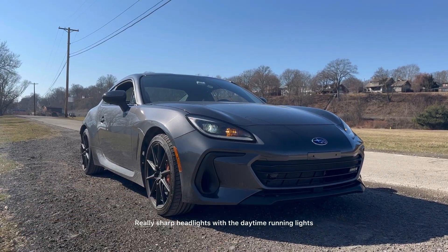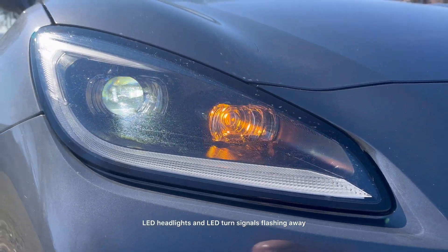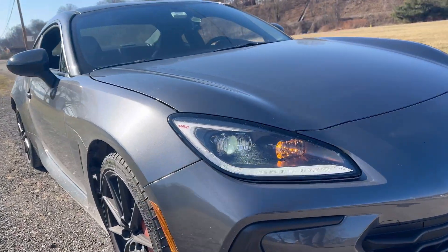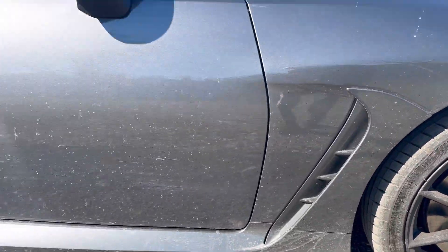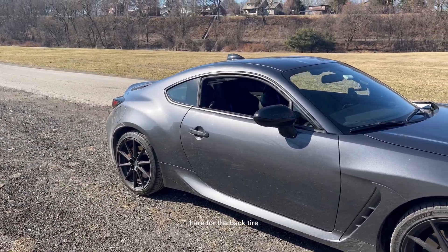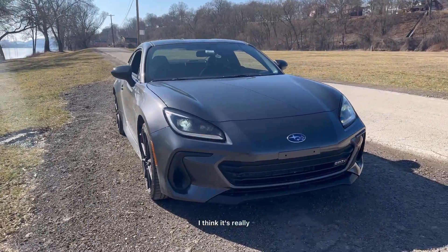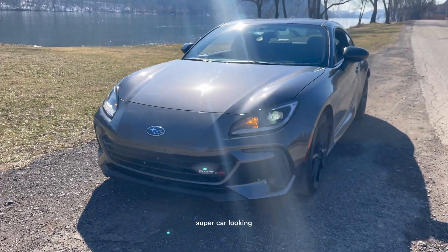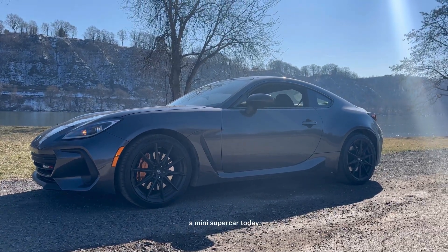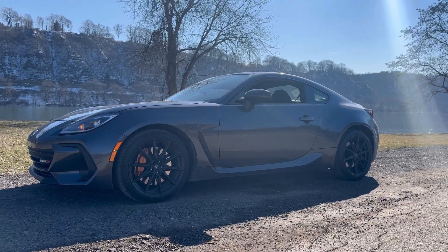Love the BRZ up front — the Subaru logo, really sharp headlights with the daytime running lights, LED headlights, and LED turn signals flashing away. Active grills up front to shoot air through. Love the shape overall. My favorite part is this bulge here for the back tire — it's really aggressive. Overall I think it's really stylish, supercar-looking. My kids actually call it a mini supercar — they're like, 'Are we going to ride in a mini supercar today?' Love that shape. I could stare at that all day long.